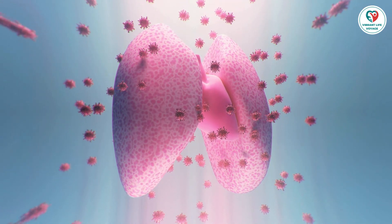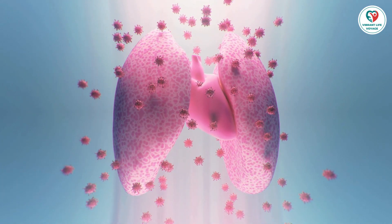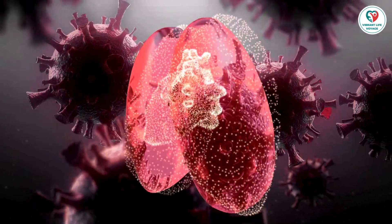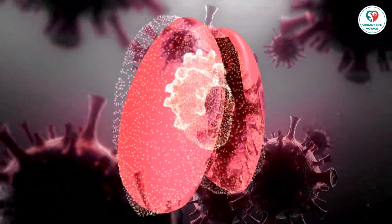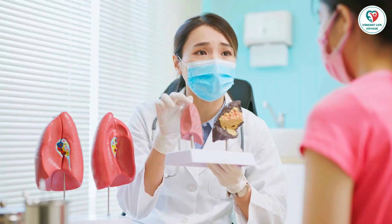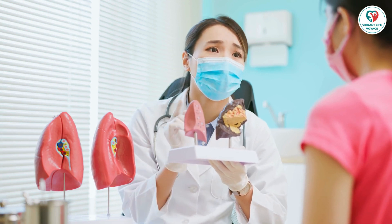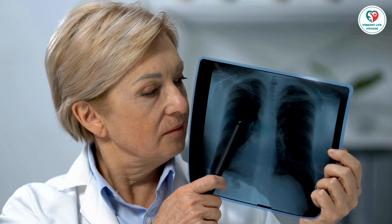Who should get screened? First things first, let's talk about who should consider getting screened for lung cancer. According to guidelines from the U.S. Preventive Services Task Force, individuals between the ages of 50 and 80, with a 20 pack-year smoking history, and those currently smoking or who quit within the last 15 years should consider screening. A pack year is calculated by multiplying the number of cigarette packs smoked per day by the number of years a person has smoked.